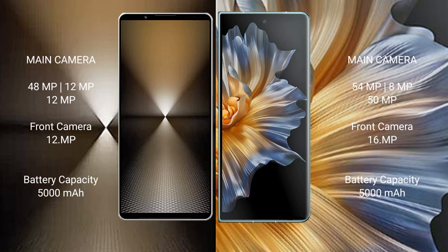Sony Xperia 1 Mark 6 has a 5000mAh battery with 30W fast charging support. Honor Magic Vs has a 5000mAh battery with 66W fast charging support.